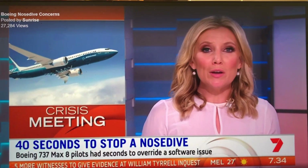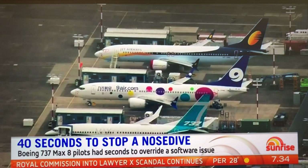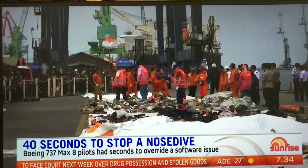Boeing 737 MAX pilots have just 40 seconds to override software during a fault before the plane nosedives. Pilots from five airlines participated in tests designed to recreate the error suspected of downing Lion Air Flight 610, which crashed into the Java Sea killing 181 passengers in October 2018.